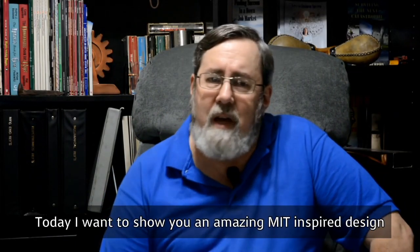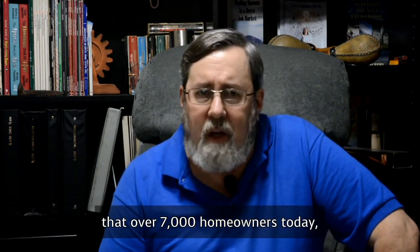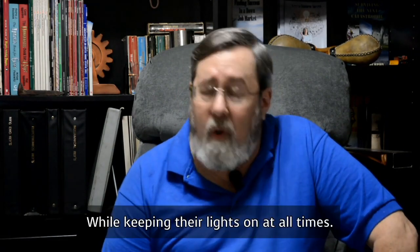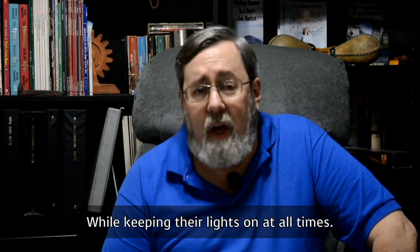Hi there, I'm Rich. Today I want to show you an amazing MIT-inspired design that over 7,000 homeowners across the country are using to cut their overpriced power bills while keeping their lights on at all times.